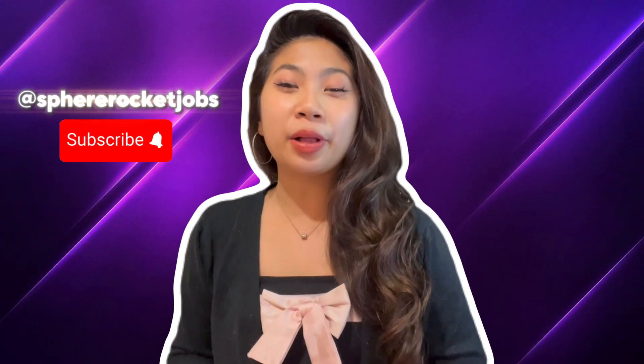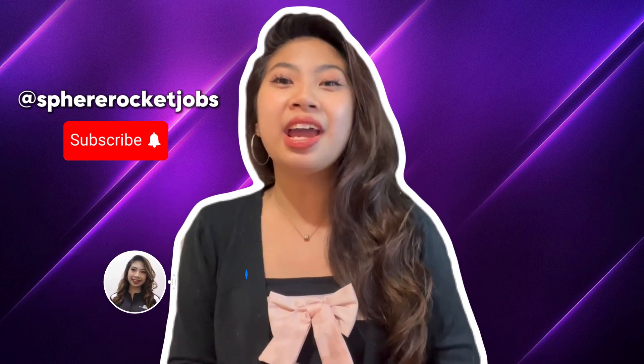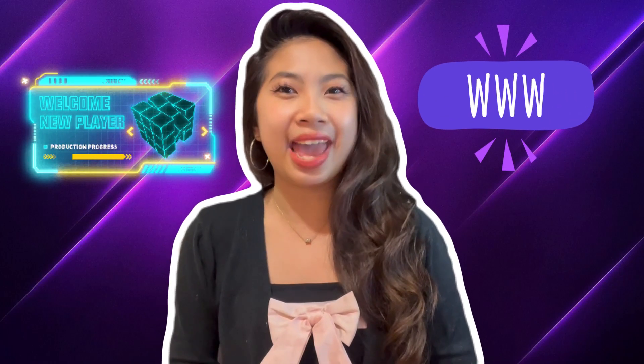How's it going, guys? Welcome back to the Sphere Rocket Jobs YouTube channel. My name is CK, and I'm the TikTok and YouTube manager here at Sphere Rocket. So today, we're going to be talking about the website developer VA. So let's dive right in to the simple explanation of what a website developer VA actually is.